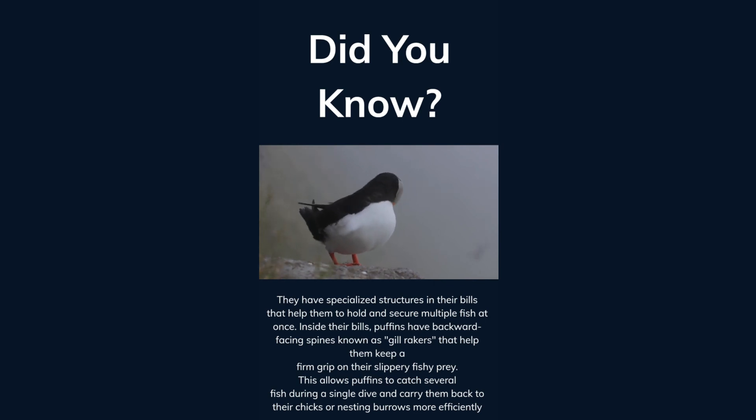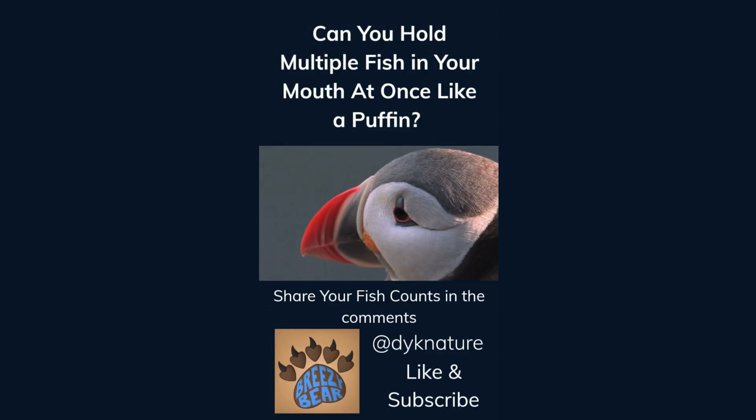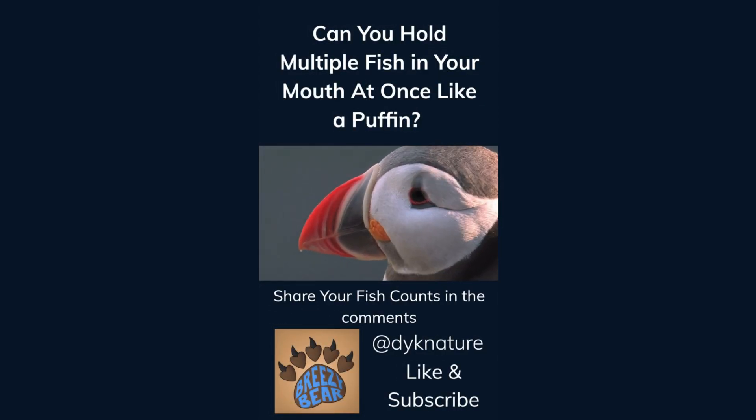This allows puffins to catch several fish during a single dive and carry them back to their chicks or nesting burrows more efficiently. Can you hold multiple fish in your mouth at once like a puffin? Share your fish counts in the comments. Like and subscribe for more facts.